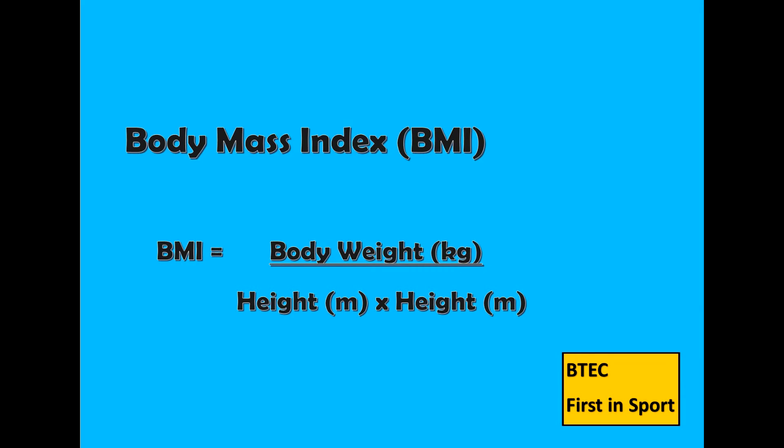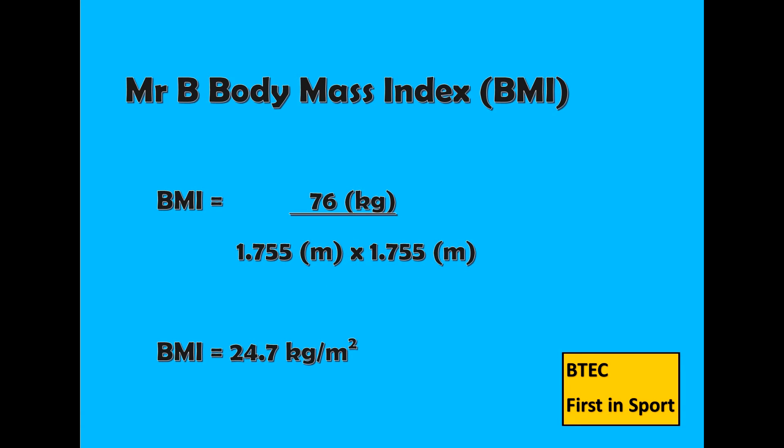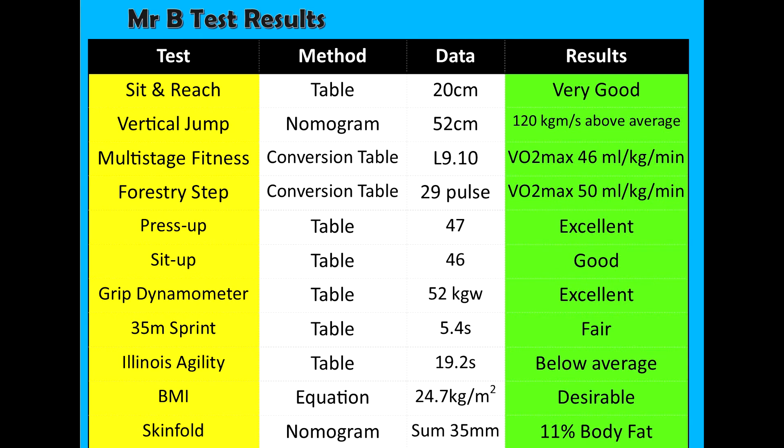The body mass index uses the equation: body weight divided by height times height. To calculate my BMI it was 76kg divided by 1.755m × 1.755m. This came out at 24.7, which on the conversion table came to desirable.